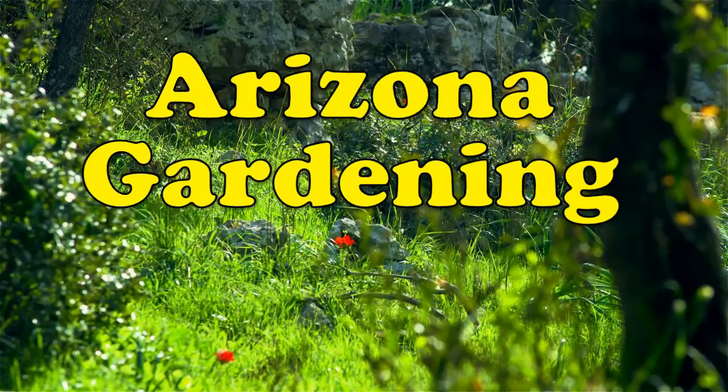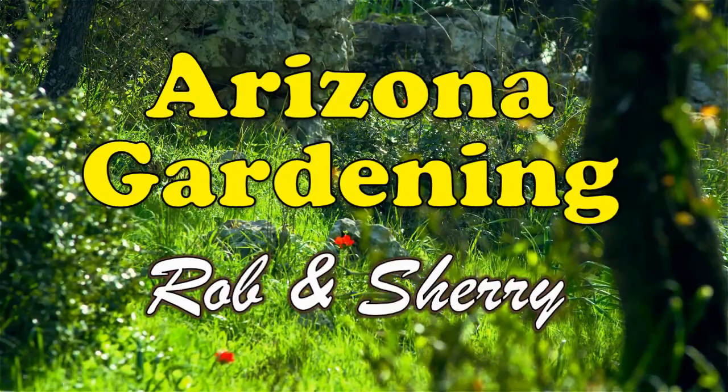Welcome to Arizona Gardening with Rob and Sherry. Hi guys, this is Rob from Outdoor Travel Channel, and I'm just doing an update on our garden.